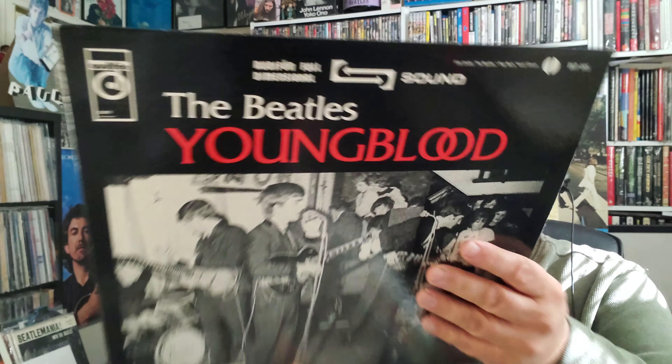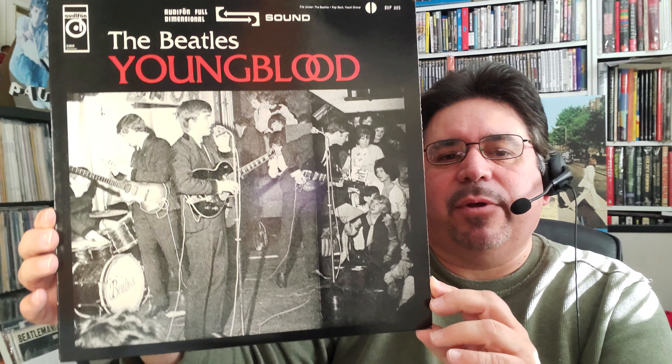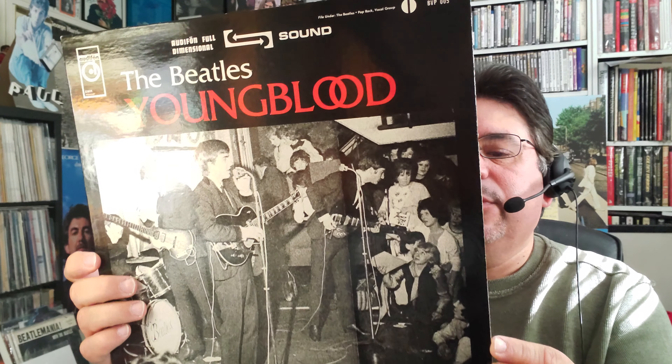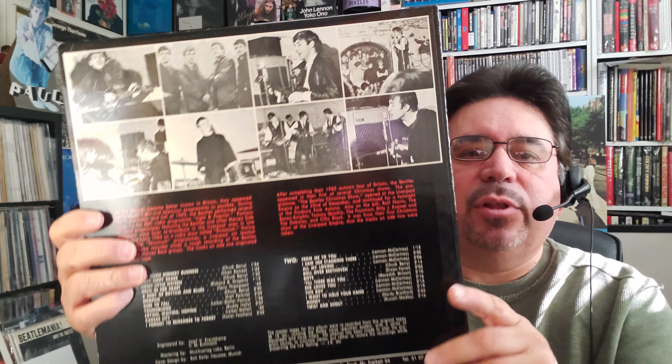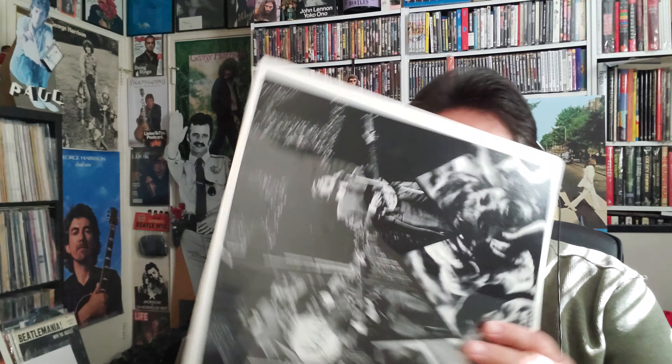Now we're looking at some more upgrades. I had to pick this up — I had it already but this copy is sharper and in nicer shape. It's a really good condition Youngblood album, an unofficial release. Like a lot of unofficial albums, the sound quality leaves much to be desired — there's a lot of BBC stuff in inferior quality. Although there is a Christmas show from December 22nd, 1963 that's pretty good, the sound quality still leaves a lot to be desired. I only paid five bucks for it.